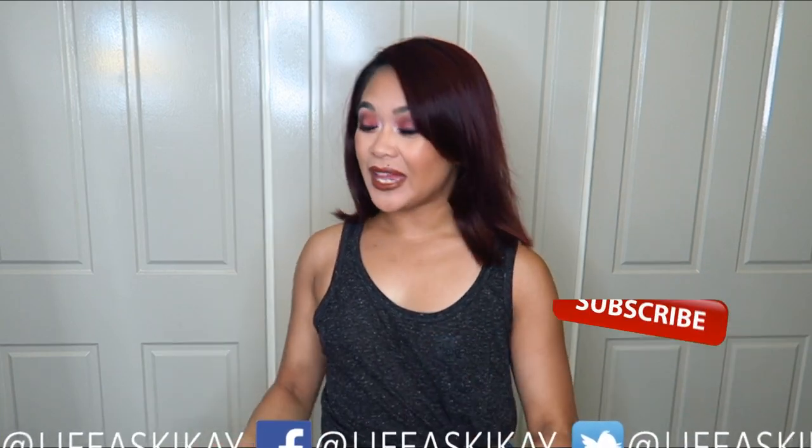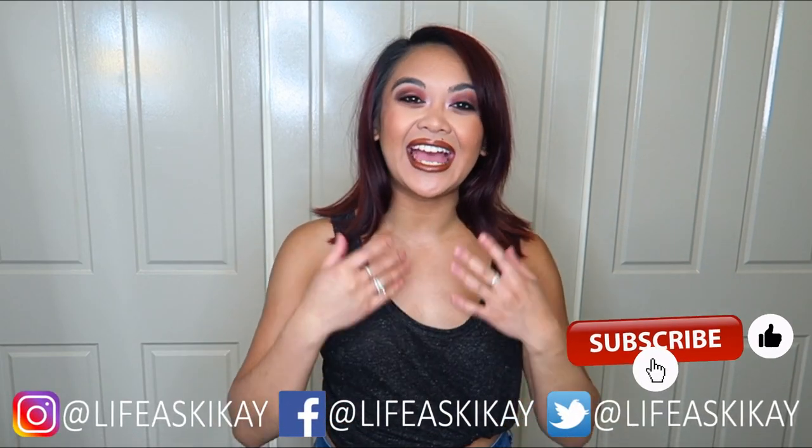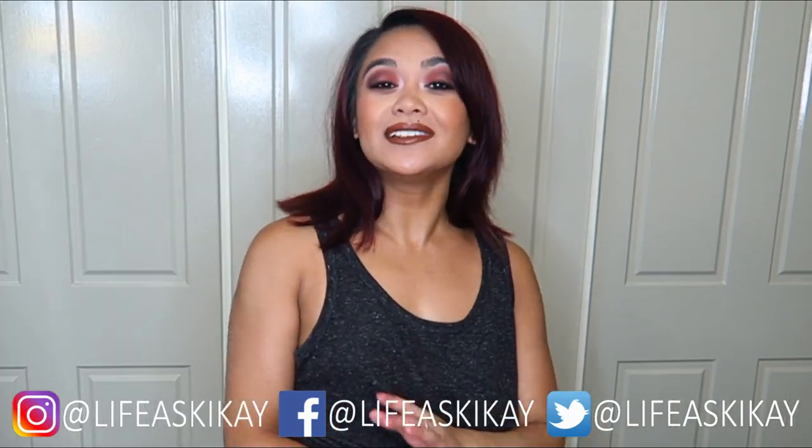Hey, what's up you guys? It's Judy here with My Life as a Geek Guy. On this channel, I create videos on product reviews, makeup tutorials, and lifestyle advice with the aim to entertain, educate, and enrich the lives of others. So if you're new here, please consider subscribing — I would love to have you join the Geek Guy family. And if you're returning, then welcome back.